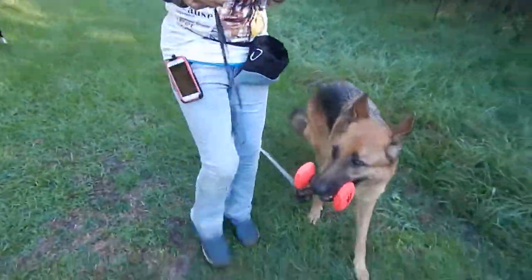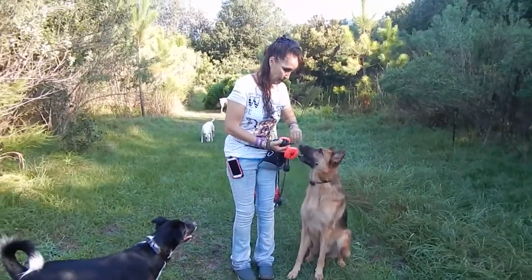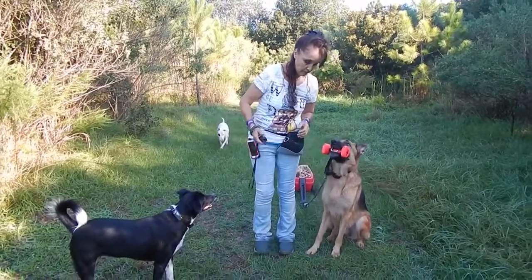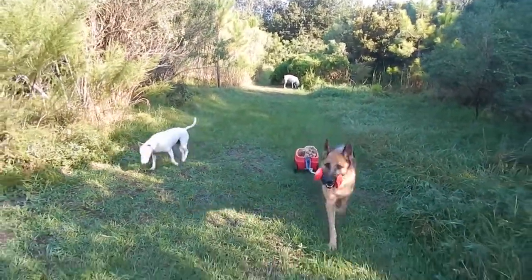Sit. Yay! And then I went like this, then I went like this. Fetch. And then I sort of did the heel from here.